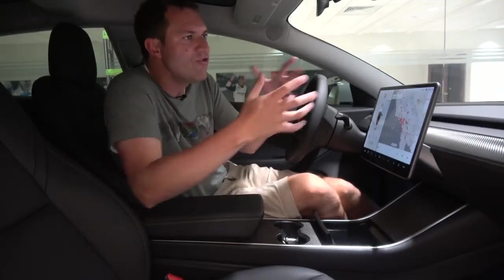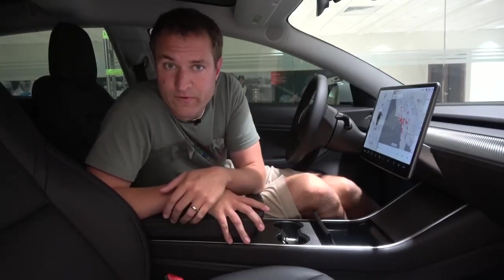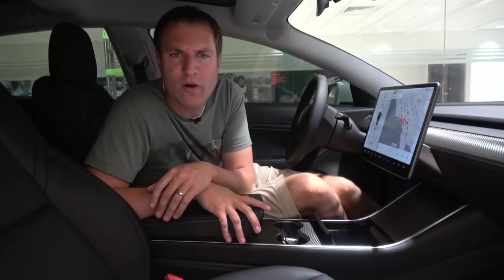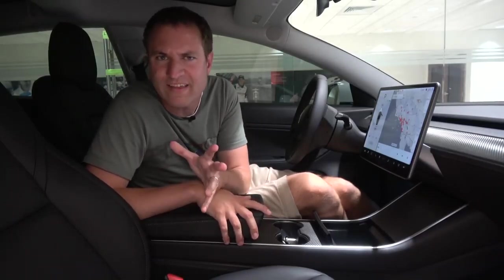One other interesting quirk: since it's an electric car, it doesn't make any engine noise, which means you could startle pedestrians or cyclists who don't hear it coming since it's silent from the outside. As a result, Tesla adds a little sound to this car at low speeds to make sure people can hear it coming. The sound is very unusual.